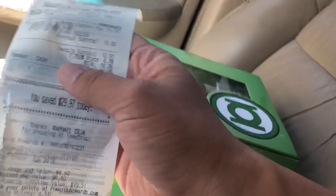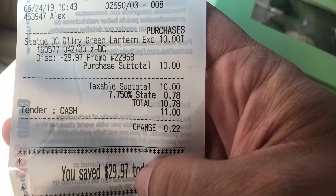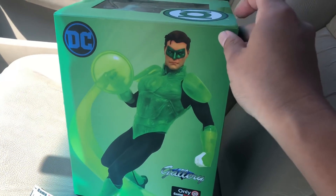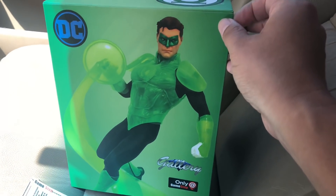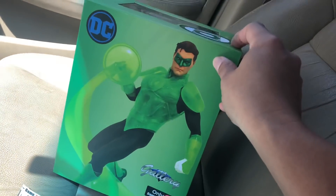Let me just show you guys the receipt, look at the price on there. That is super crazy, man. I came down here because I was going to go to Target to get some dog food, and I was like, let me stop by GameStop. There's only two of these bad boys left for $10.